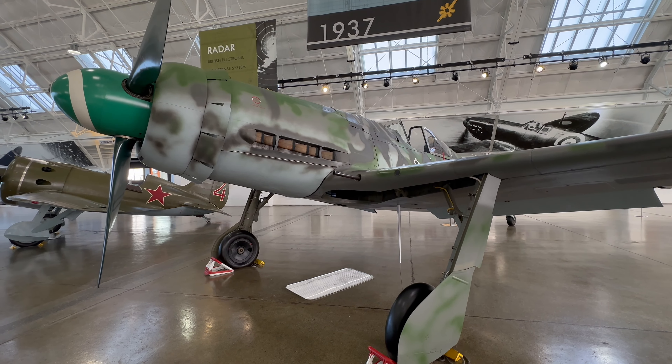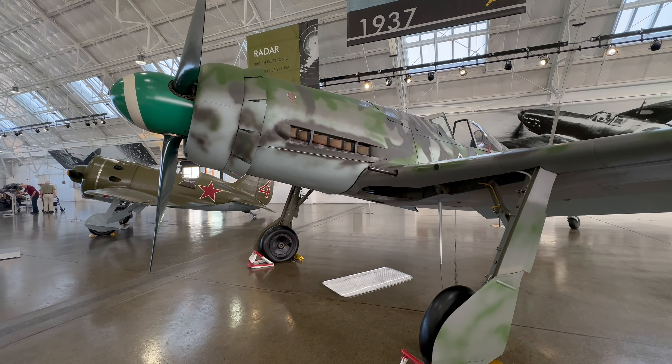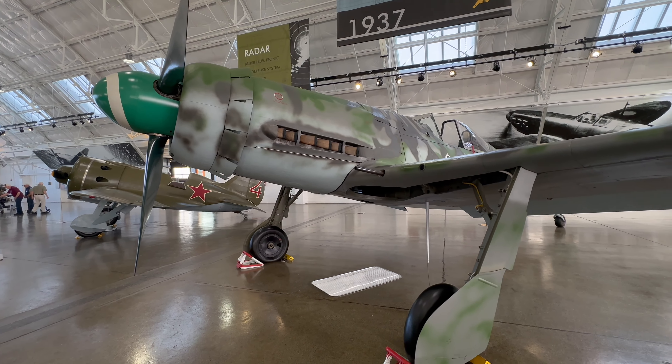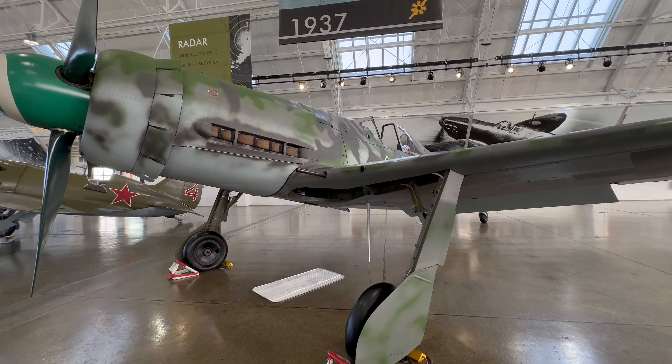It is big, and it's got an inline engine — inverted, I believe. And this is the only one of these things around, I think.